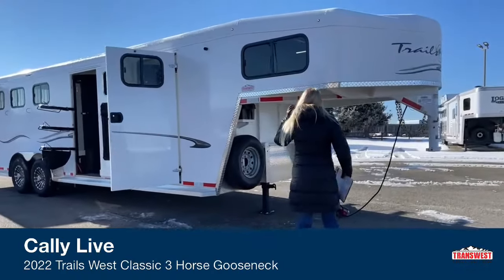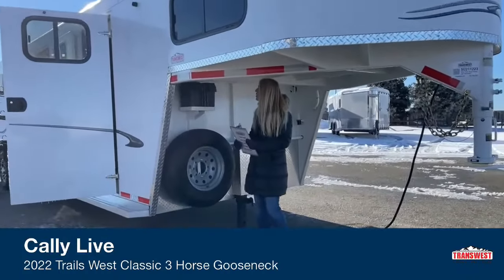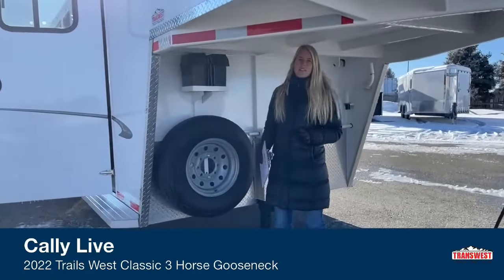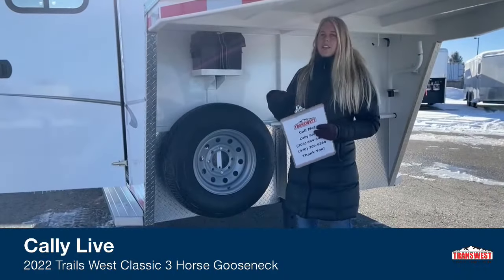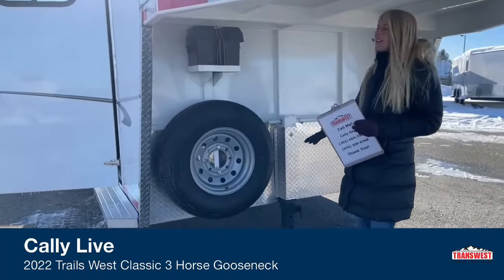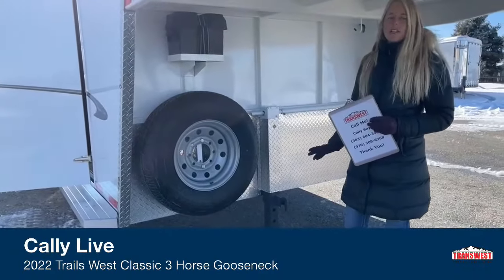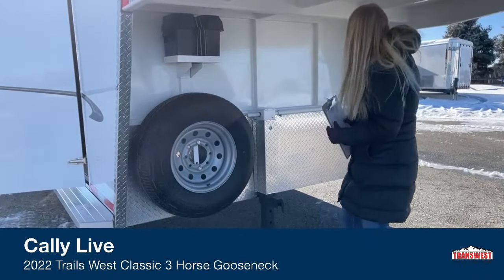The first thing you'll want to notice is right under here they actually equipped it with a battery, so if you want to run the lights or anything like that when you're not connected to your vehicle you do have that option. It's a single-leg jack, but if you ever wanted to upgrade to an electric over hydraulic, it's going to be really easy because you've already got that battery ready to roll.